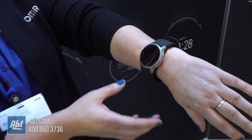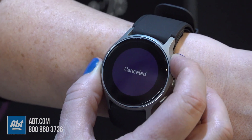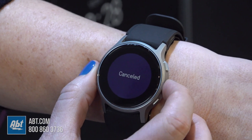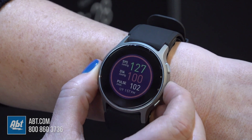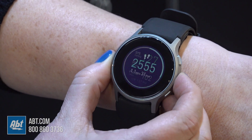HeartGuide is the first wearable blood pressure monitor — it's cleverly disguised as a smartwatch. You can see it's got time and date, but as I scroll through, that's how you would take a blood pressure reading by touching that top button.